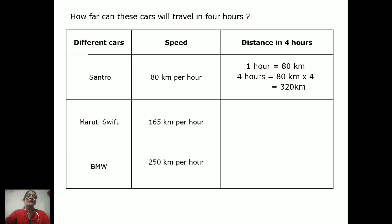The next car is the Maruti Swift, with a speed of 165 kilometers per hour. In four hours it will cover 165 × 4. Let me do the multiplication: four fives are 20, carry 2; six fours are 24, plus 2 is 26, carry 2; four ones are 4, plus 2 is 6. The total answer is 660 kilometers.